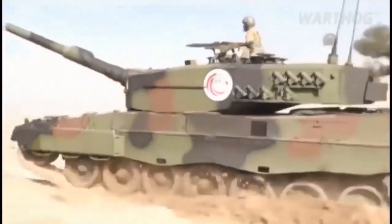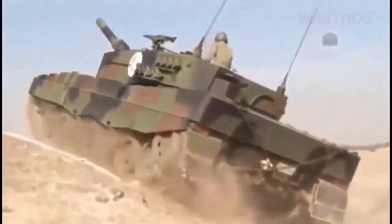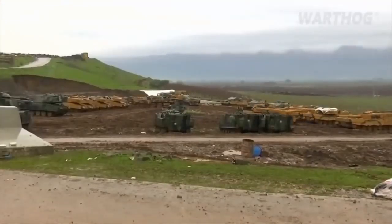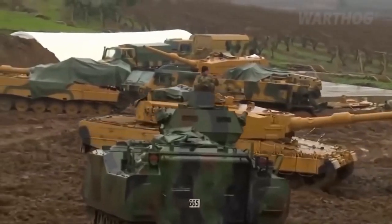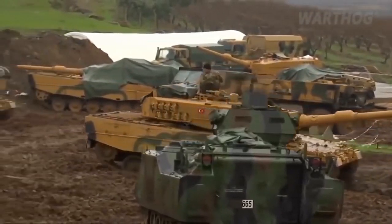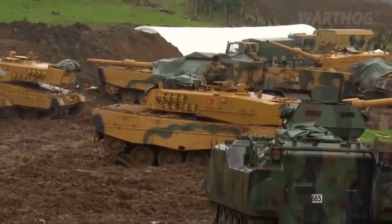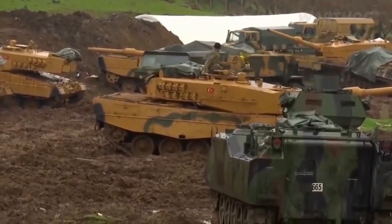In 2017, Germany began rebuilding its tank fleet, building an even beefier Leopard 2A7V model more likely to survive in a counterinsurgency environment. Now Ankara is pressing Berlin to upgrade the defense on its Leopard 2 tanks, especially as the domestically produced Altay tank has been repeatedly delayed.